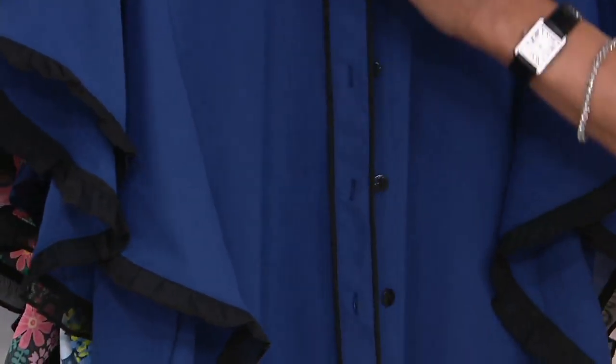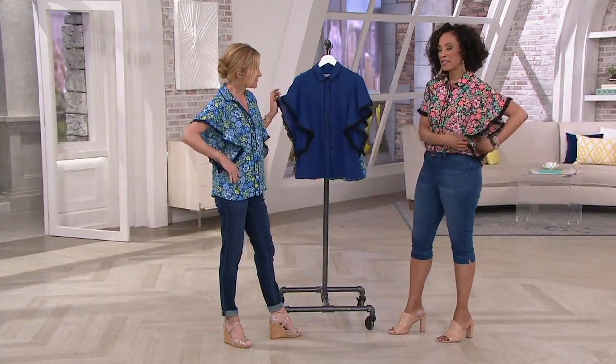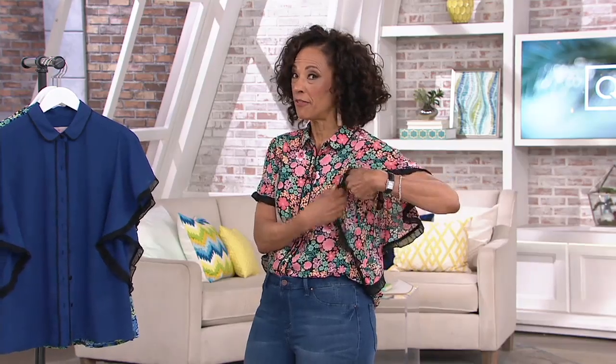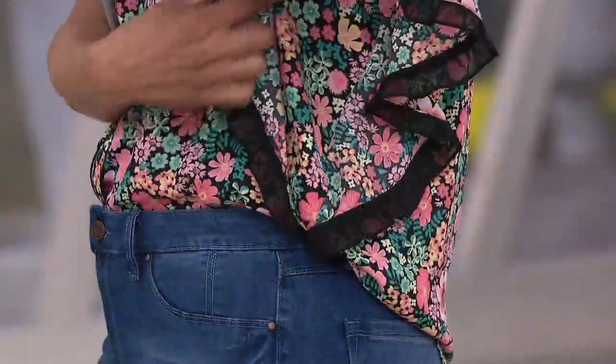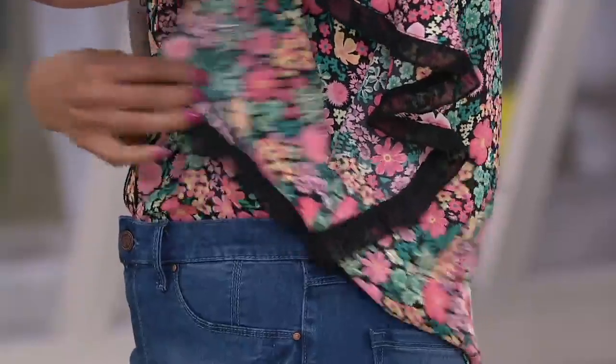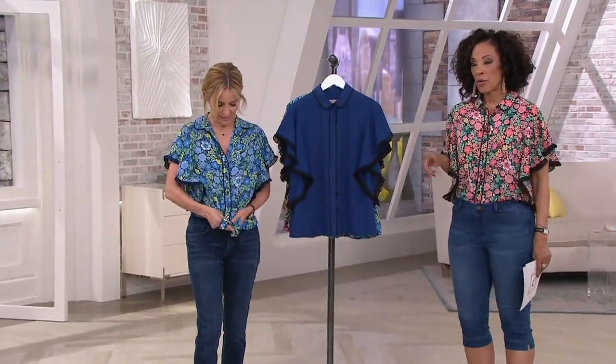I love the curved collar. When I slipped it on I thought, am I going to have to wear a tank under this? Because often a flutter sleeve can be so low. But it's all finished — nothing shows beneath it. It's beautifully done. Boxes are already turning red on the screen. The coral I have on is very popular and going quickly.